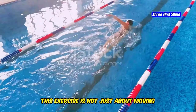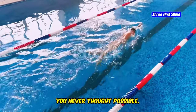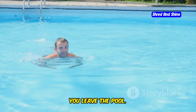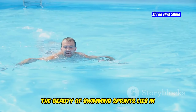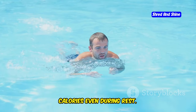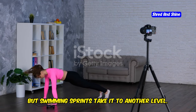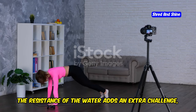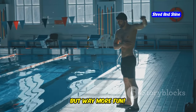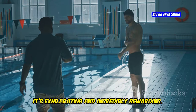Let's kick things off with swimming sprints. This exercise is not just about moving through the water — it's about pushing your limits and challenging your body in ways you never thought possible. This is a high-intensity exercise that will have you burning calories long after you leave the pool. The beauty of swimming sprints lies in their ability to keep your heart rate elevated, which means your body continues to burn calories even during rest. The resistance of the water adds an extra challenge, making every movement more effective — it's like the pool version of sprints, but way more fun. Imagine combining the thrill of a race with the benefits of a full-body workout.